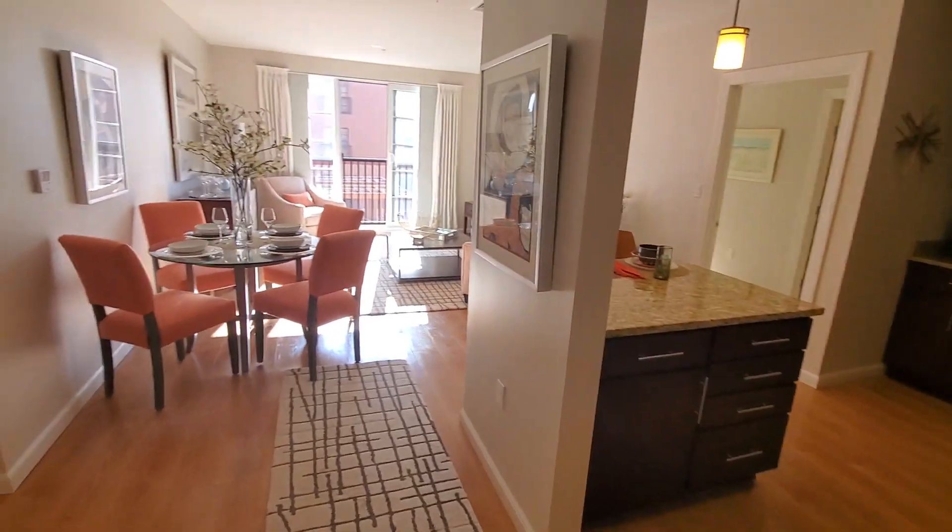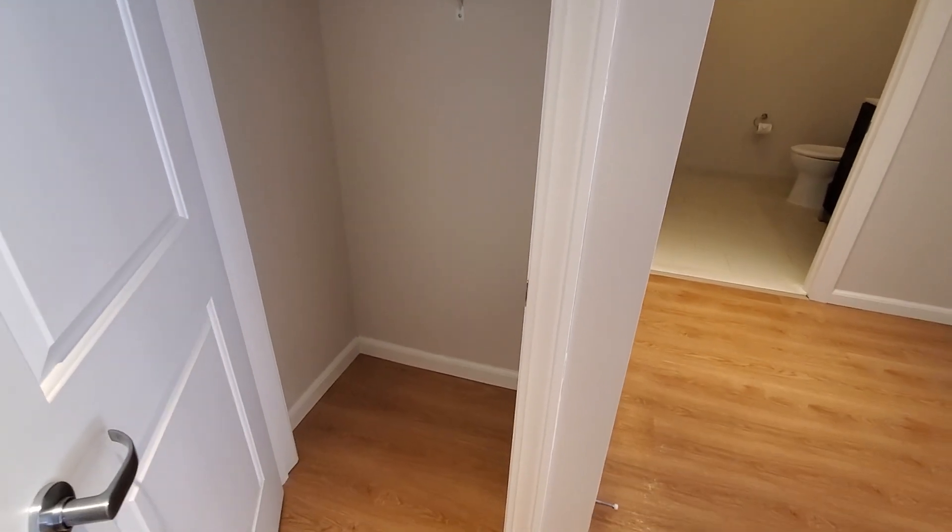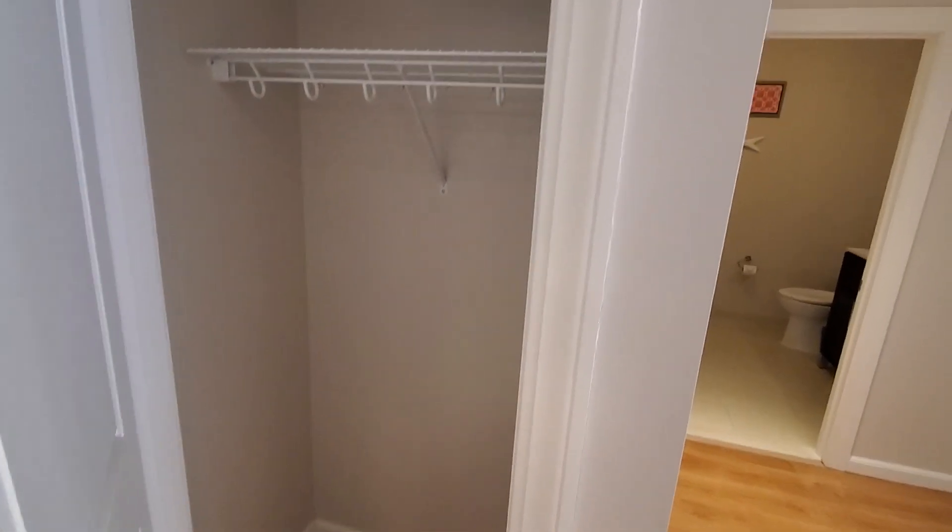As soon as you walk into the apartment, you can see it's open concept. To your left, you get a coat closet right as you walk in — great for shoes, jackets, or even storing a vacuum cleaner or Swiffer.